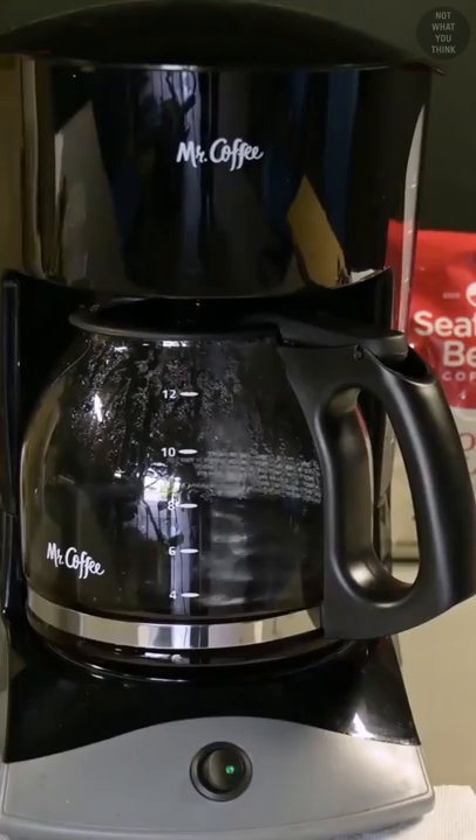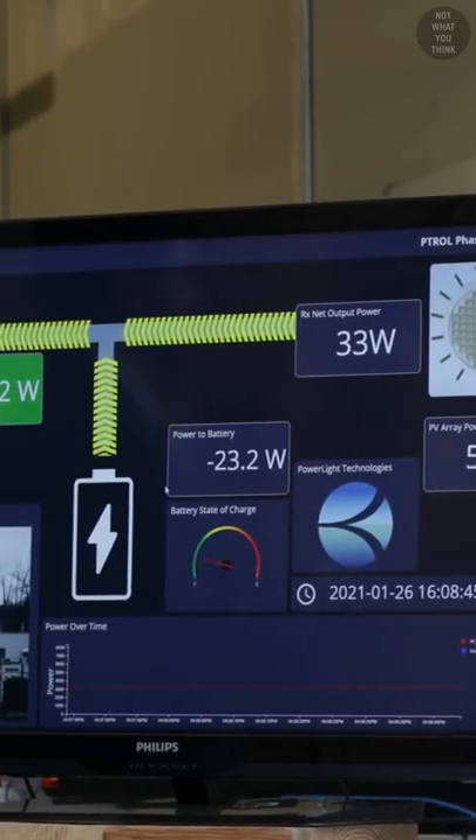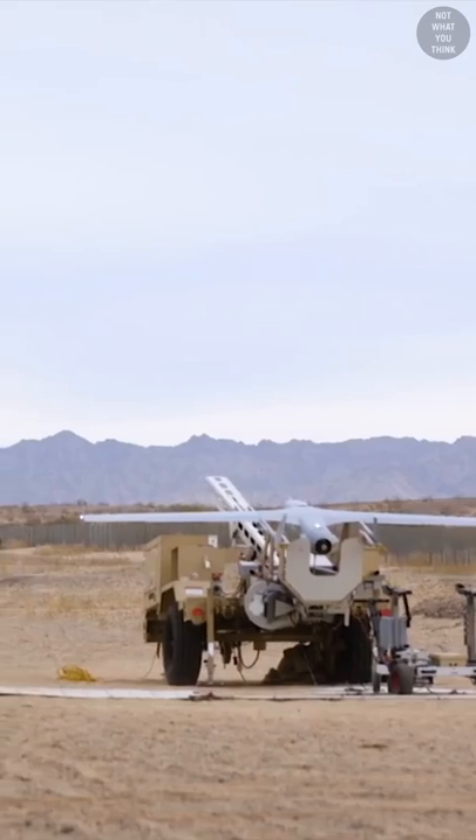Lights, and most importantly, a coffee maker. Of course, the intended application of this technology goes well beyond that, to include things like powering drones while in flight so they can keep flying for extended periods of time.